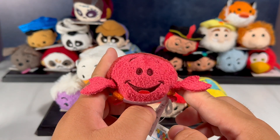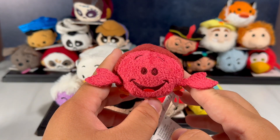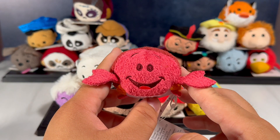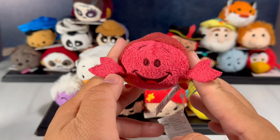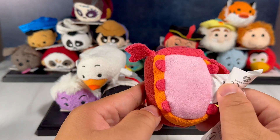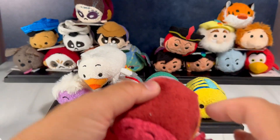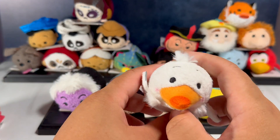Up next we have Sebastian — I'm pretty sure Sebastian is in charge of the orchestra, so he's like the main man, but his role got swapped to being Ariel's caretaker. Sebastian the little crab — I love his little crab claws and of course he does have six legs underneath, really good detail.